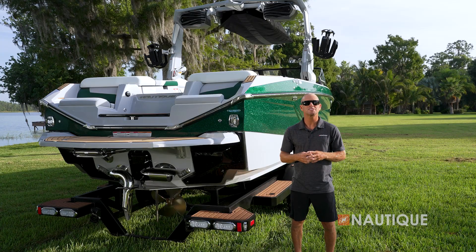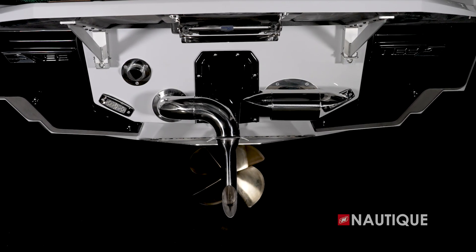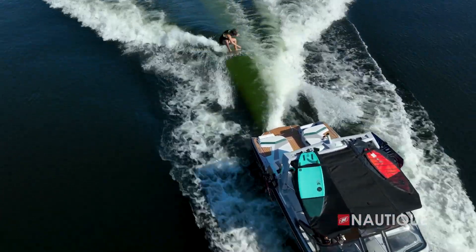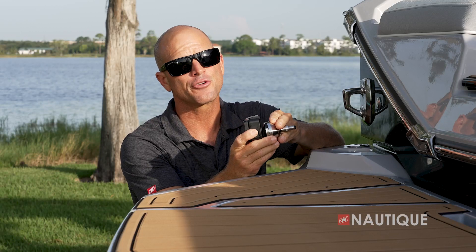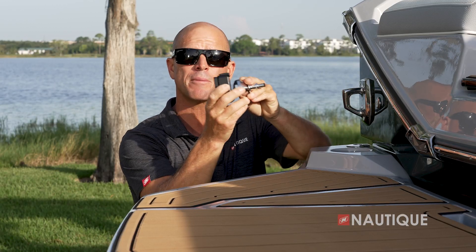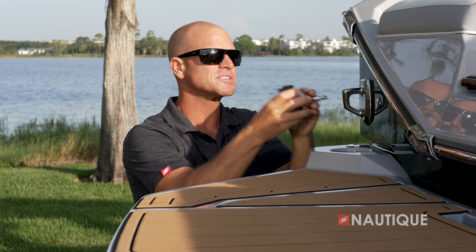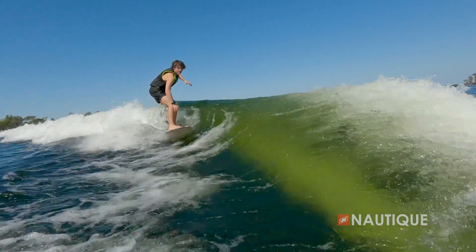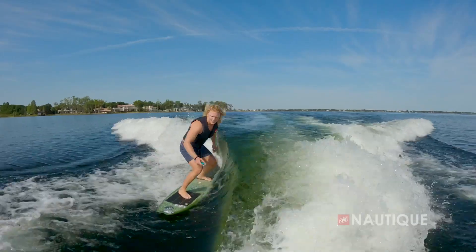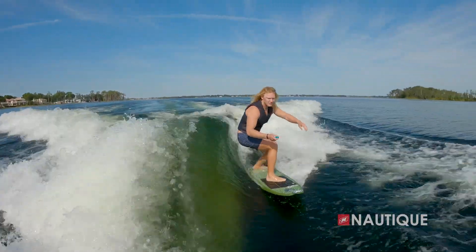Coming standard on all Super Air Nautiques is the Nautique surf pipe. This takes the steam and emissions from the engine, places it down into the prop stream, so it bubbles up behind the surfer, maximizing your experience behind the boat. If you're looking for a unique GoPro angle, just opt for our GoPro Quick Mount with dual-transom attachments. All you have to do is pop your GoPro into this clip, pop the clip into the hull, and you're sure to get that perfect big wave shot. Optional on all Super Air Nautiques is Nautique Surf Select, which puts a control right into the surfer's hands and allows you to change from one side to the other with a push of a button in an instant.